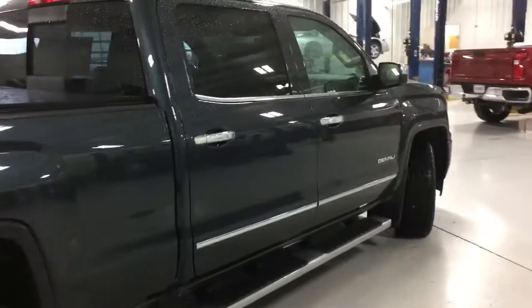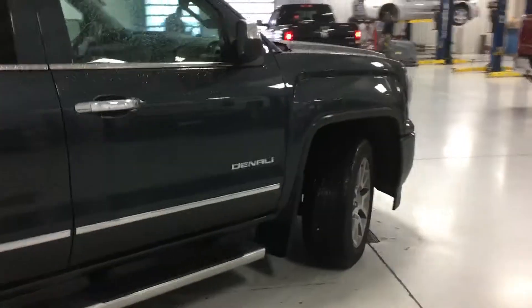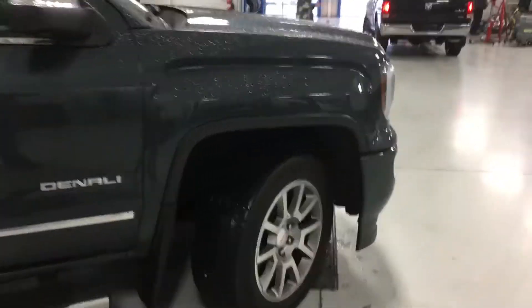It does have your spray-in bed liner underneath your tonneau cover — looks like a three-fold tonneau cover. I didn't notice any dings, dents, or scratches anywhere around this thing. It is a little wet right now, but it looks pretty good to me.